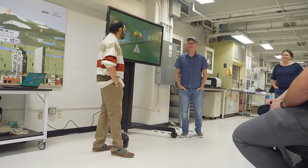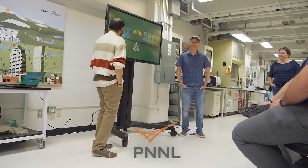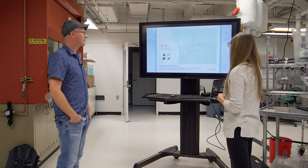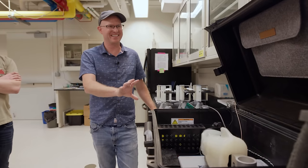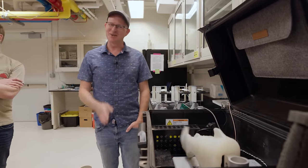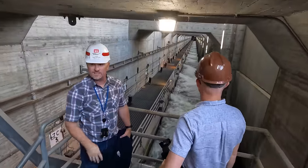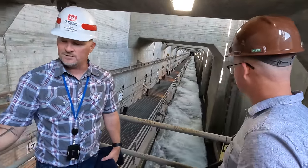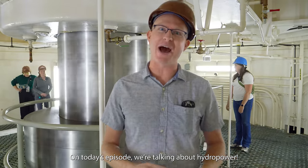I wanted to see for myself how we strike a balance between a dam's benefits and environmental impacts, and how that's changing over time. So I partnered up with the folks at Pacific Northwest National Laboratory, or PNNL, in Washington State to learn more. Just to be clear, they didn't sponsor this video and had no control over its contents. They showed me incredible technology and research going on in the lab, and how it's put into practice in real infrastructure in the field. This is Practical Engineering, and on today's episode we're talking about hydropower.